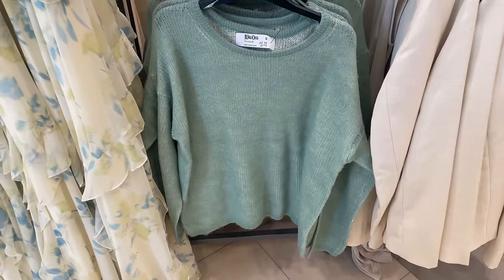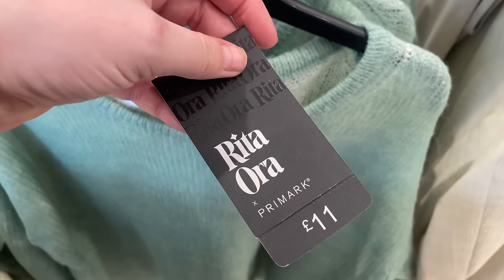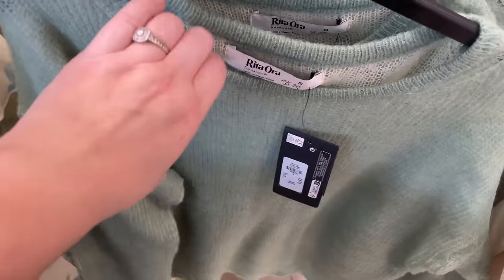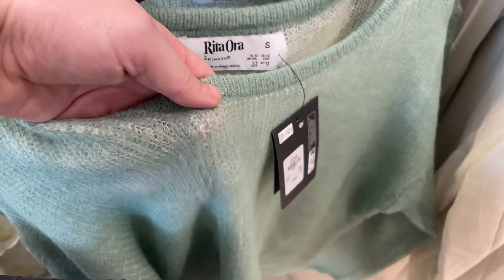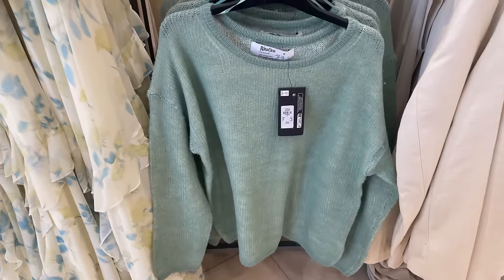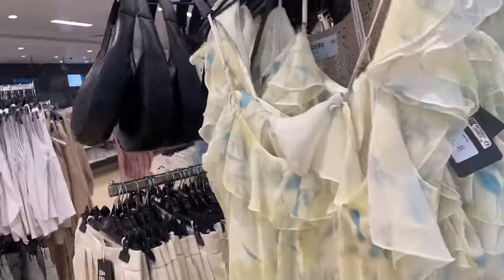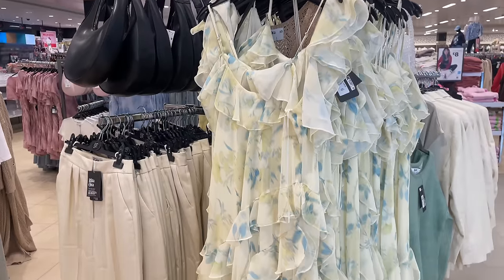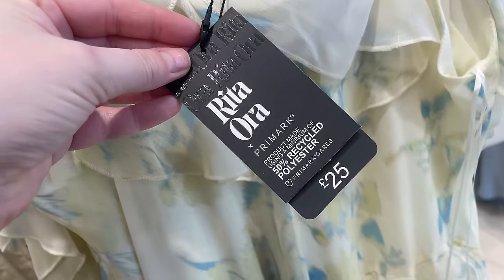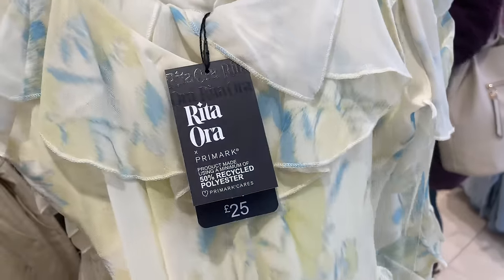Then we've got these little fine knit jumpers — this one is like a sagey mint green colour, £11, very fine knit, almost see-through. But I think that's intentional for the spring and summer. That would look gorgeous with a pair of jeans. Moving on, we have more ruffles — romantic ruffles. This maxi dress is £25. Again, it's like that blue one, a chiffon type material.